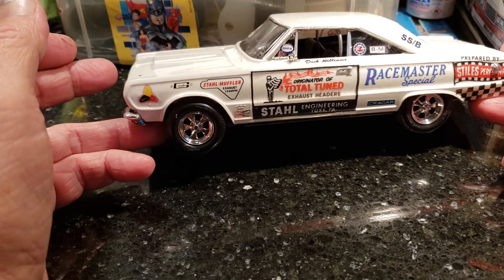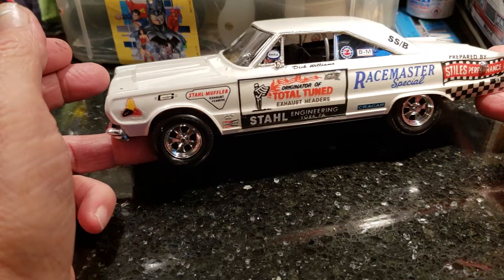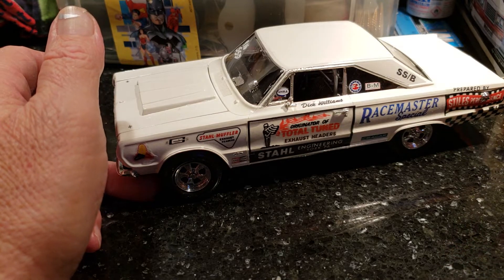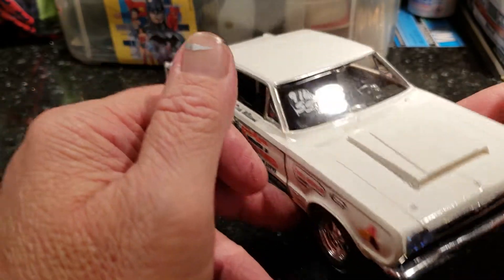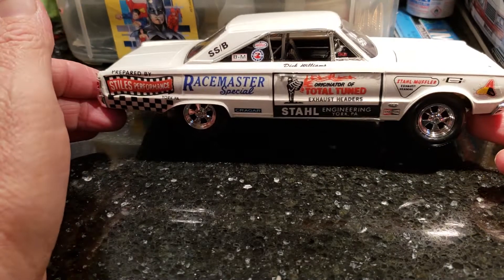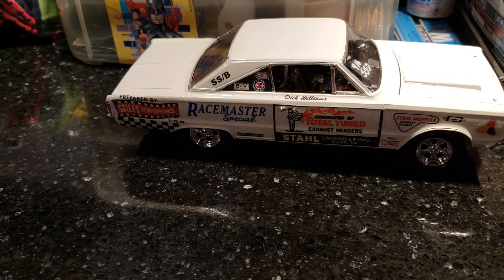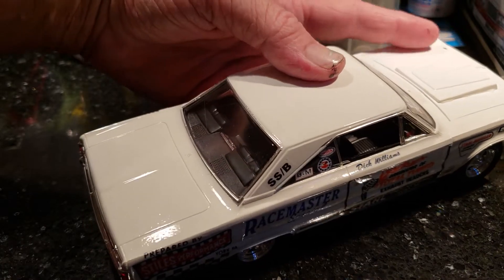Down here you can see the Styles Total Engineering decals. They weren't the best — it was one of those ripoff decal people that do them on clear decal sheet paper, and they don't put white behind them. So if you put it on a dark color, the decals would literally fade into the paint and you wouldn't be able to see them. This car was raced white originally, which saved it.